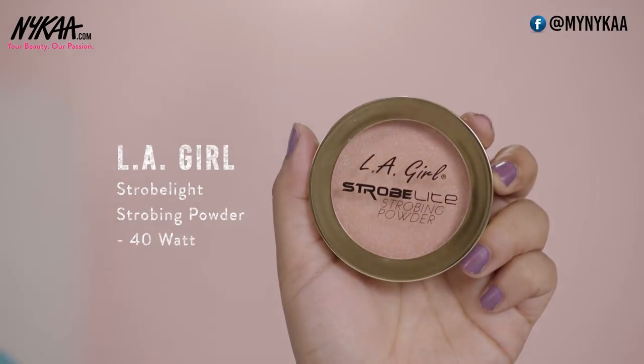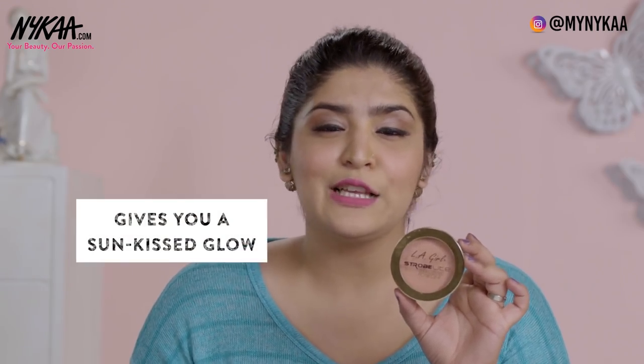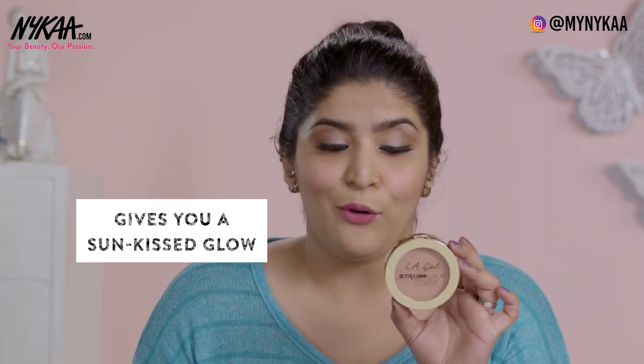Coming to deeper skin tones, I have two beautiful options. The first is the LA Girl Strobe Light strobing powder in the shade 40 Watt. It's a beautiful color that works so well on deeper skin tones, giving you that sun-kissed glow look we all love. This retails for 950 rupees and is one of the most underrated products from LA Girl.